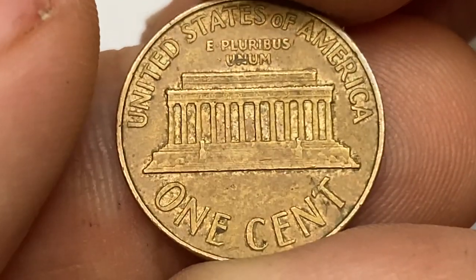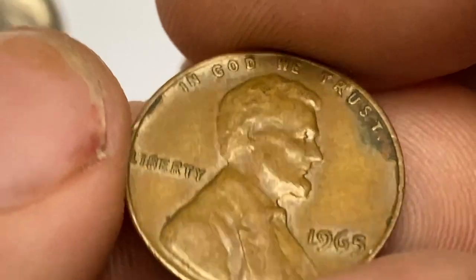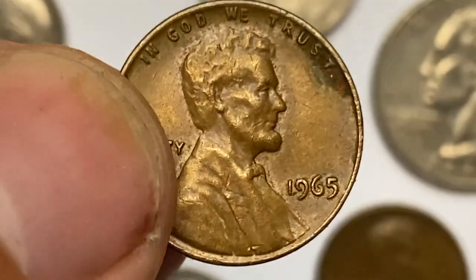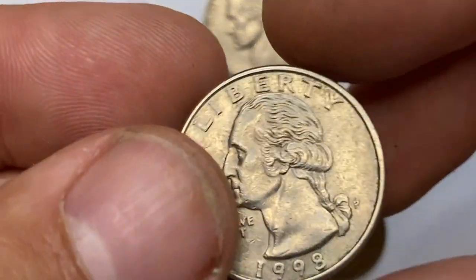Only in MS66 condition is it somewhat scarce, yet thousands of MS66 examples should still be out there. Keep an eye out for high-end MS66 examples, since those are very scarce. According to sales records, the most valuable 1965 red penny in MS67 was sold for $7,638 in 2014.